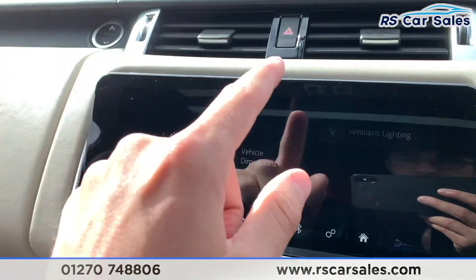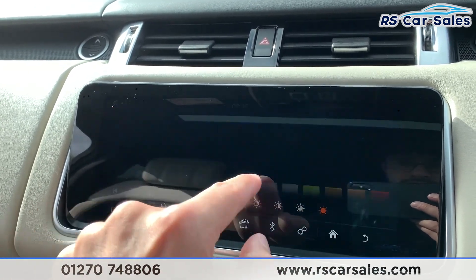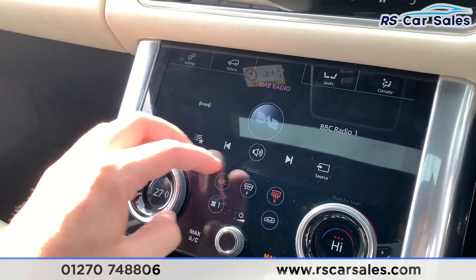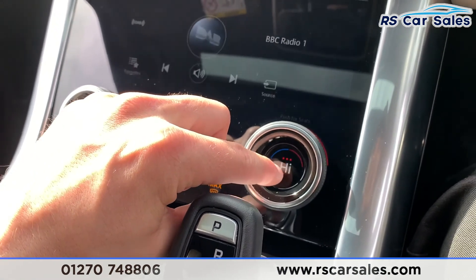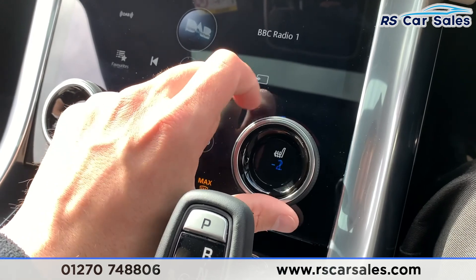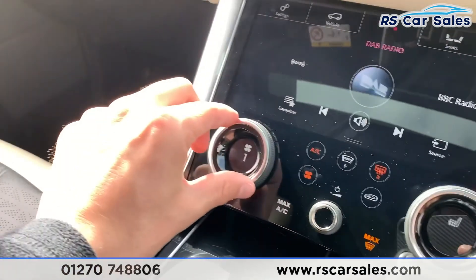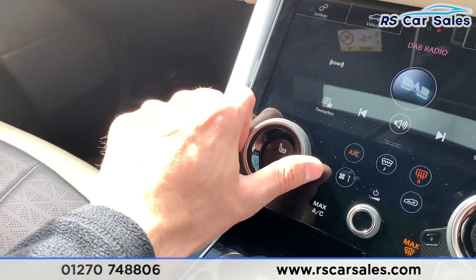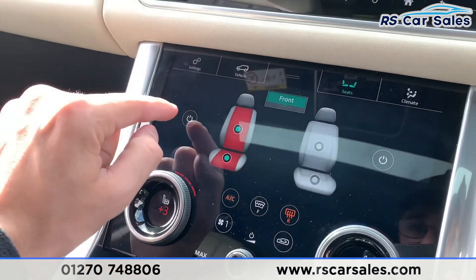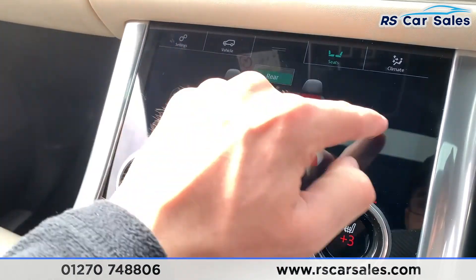We have ambient lighting — going into Ambient Lighting you can choose from all these different colors and also change the brightness. Coming down, we do have dual zone climate control which works just as you'd expect, displayed in the center. You also have heated and cooled front seats on both sides. Going into Seat Settings, you can turn the heated seats on through there and also turn the heated seats on for the rear.